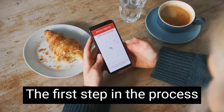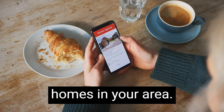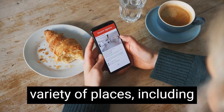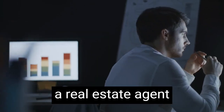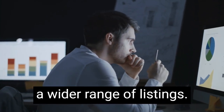The first step in the process of buying a foreclosure home is to do your research. Start by looking at listings of foreclosure homes in your area. You can find listings in a variety of places, including online real estate websites and in local newspapers. You can also contact a real estate agent who specializes in foreclosure homes, as they will have access to a wider range of listings.